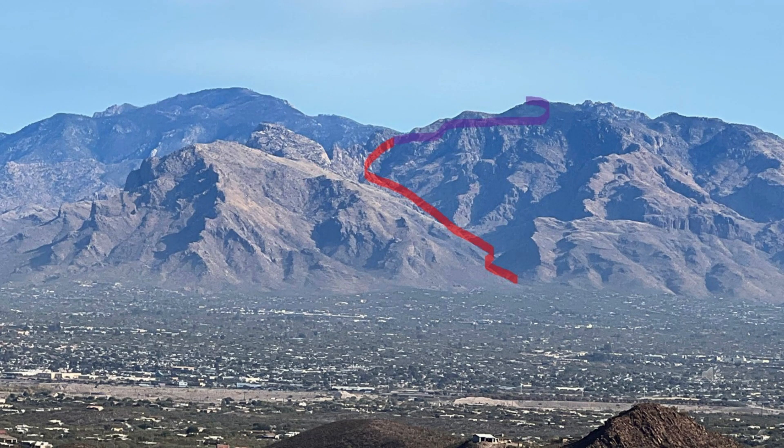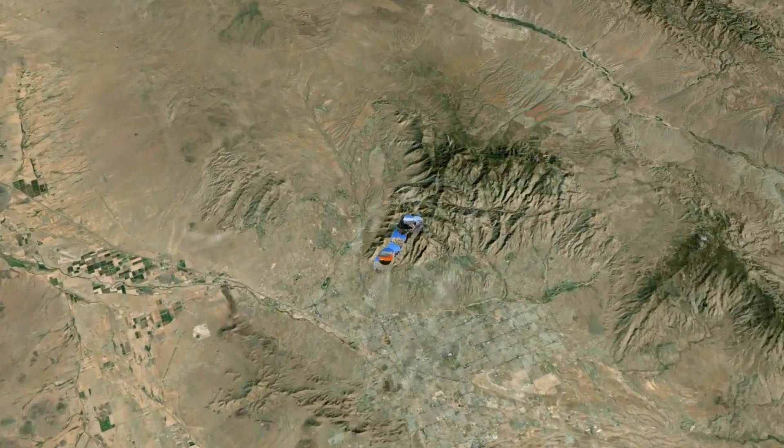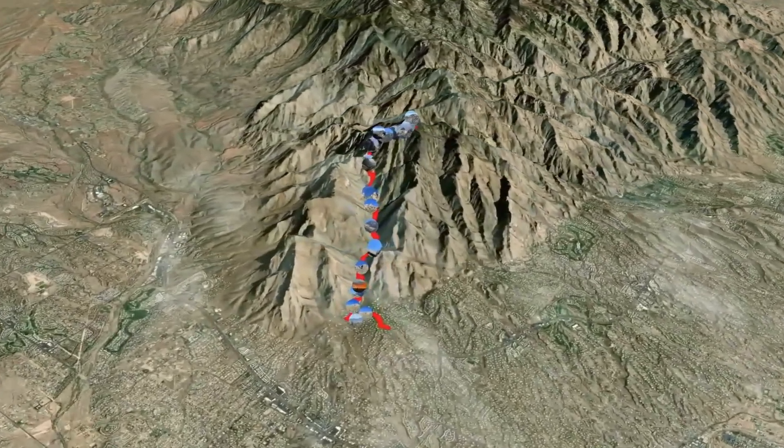It is steep, has a poor surface, and is difficult to follow in places, but many people do the lower part as an easy half-day family outing. Pima Canyon is about 9 miles or 30 minutes by car from downtown Tucson. Let's take a quick helicopter ride to the trail and get going.